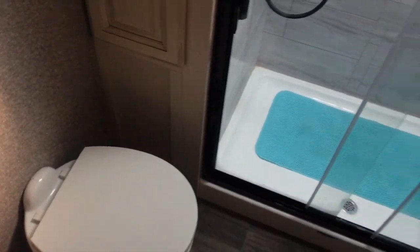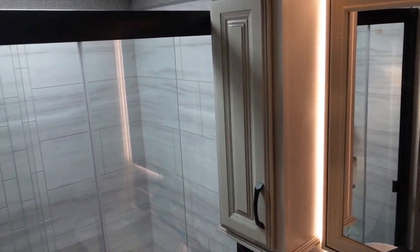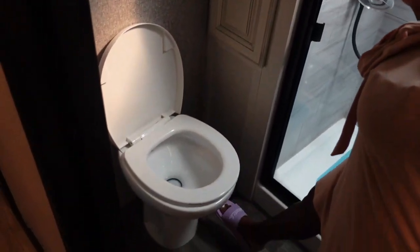I love the accent lights in here. This is our toilet. Let me show you guys how you flush it. If you know, you know.